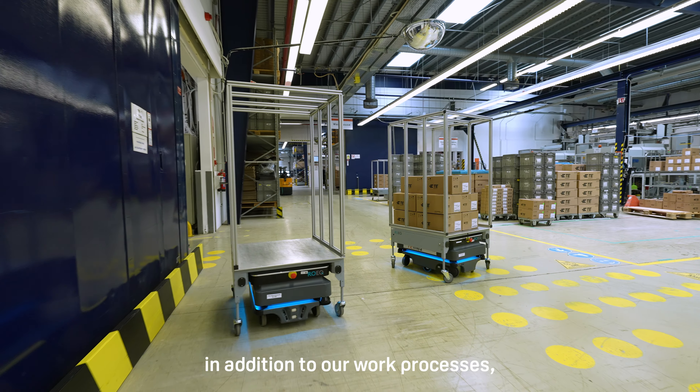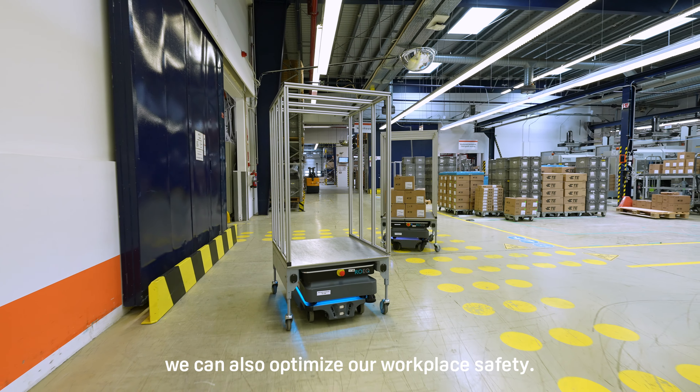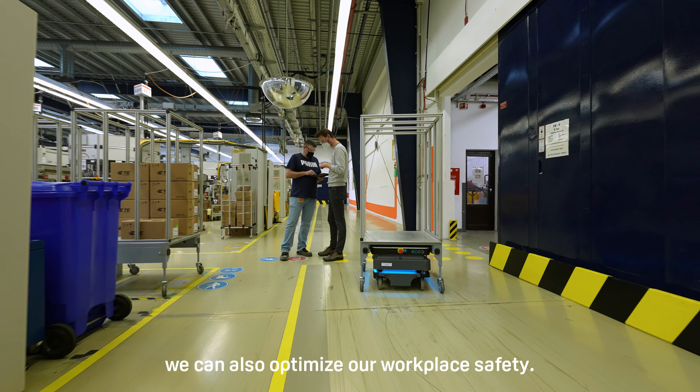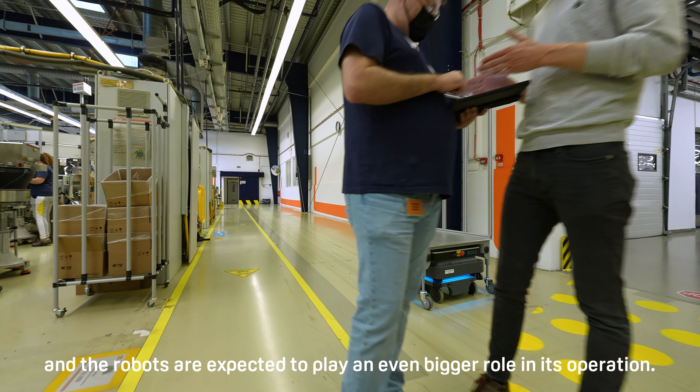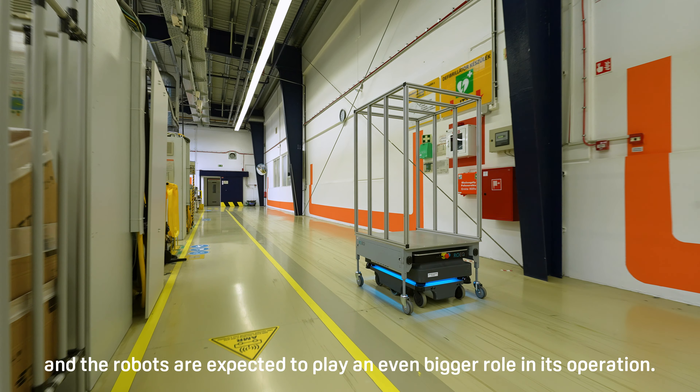Thanks to their safe operation, in addition to our work processes, we can also optimize our workplace safety. Our new production hall is currently under construction, and the robots are expected to play an even bigger role in its operation.